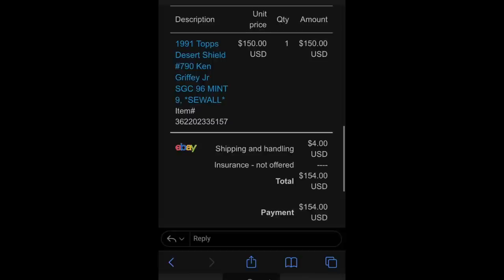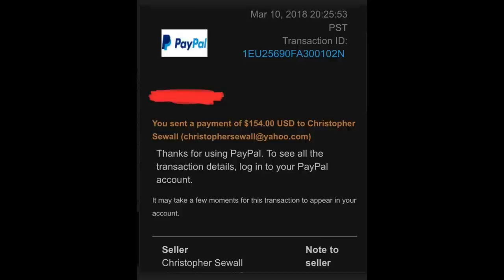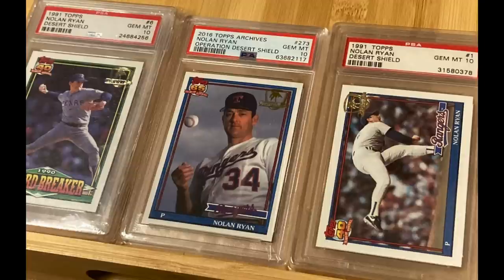This one was sent by Mark, who wrote: Back in 2018, you sold me a 1991 Topps Desert Shield Ken Griffey Jr. SGC Mint 9. I've included the receipt attached to the email. I sent you a best offer of $150 and you accepted, which I appreciated. Fast forward to 2022, and prices on the Desert Shields have gone way up — I always thought they would. What are your thoughts on 1991 Desert Shield graded cards? I also wanted to share my personal Nolan Ryan Desert Shield collection, all graded PSA 10. The 1991 Nolan Ryan were hard to get in 10s. I added the 2016 Nolan Ryan tribute PSA 10 as a cherry on top. What are your thoughts on '91 Desert Shields?